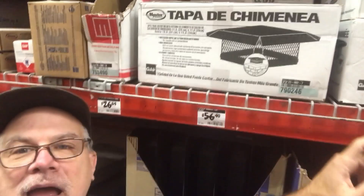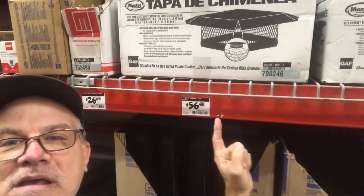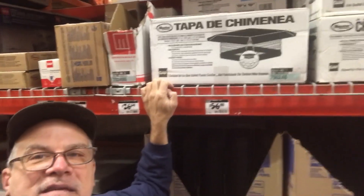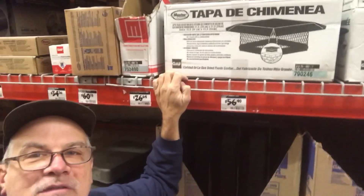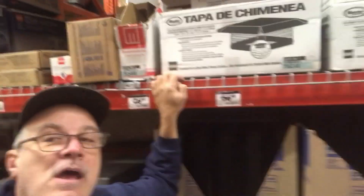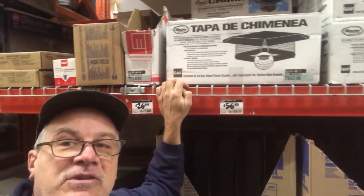I'm at the chimney cap section right now. There are two styles of caps here, and this is the style I use all the time. What I wanted to point out is the pricing — this is around $56 to $58. Before COVID started, these caps were $29 to $31. They've almost doubled in price at Home Depot.